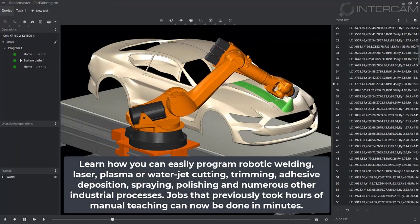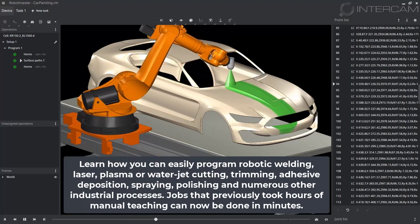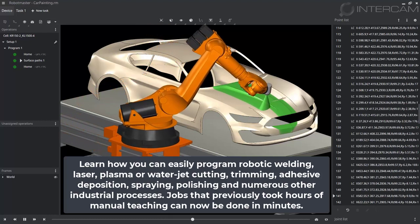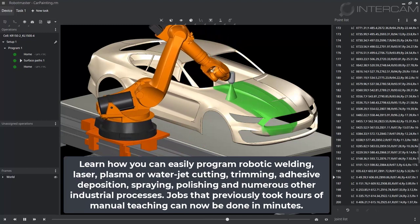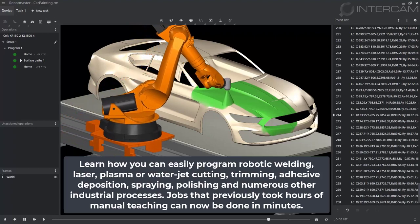Learn how you can easily program robotic welding, laser, plasma, or water jet cutting, trimming, adhesive deposition, spraying, polishing, and numerous other industrial processes. Jobs that previously took hours of manual teaching can now be done in minutes.